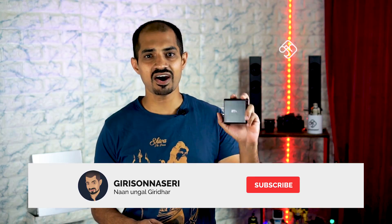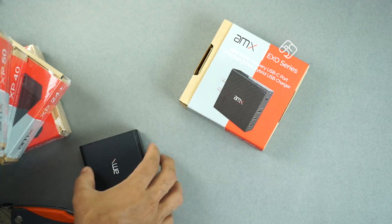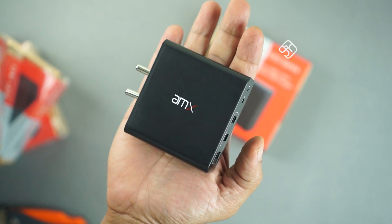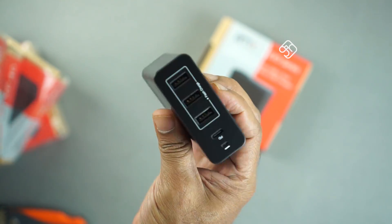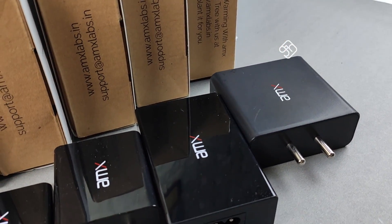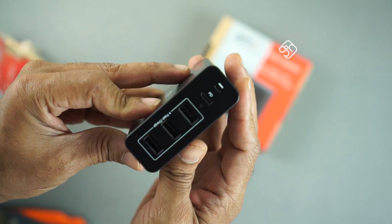This USB PD power delivery video is sponsored by AMX India. They have various products in their range. These are fast chargers — PD supported chargers, that is power delivery supported chargers. They support 45 watts and also have multi-port chargers. There are links in the description below.